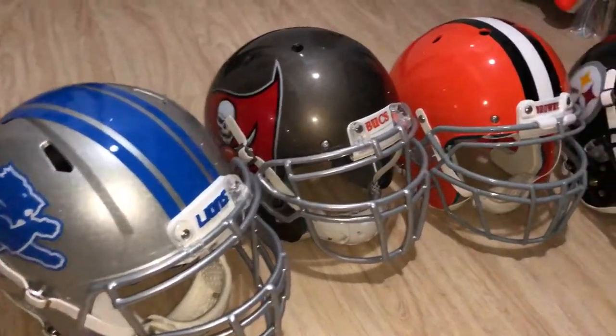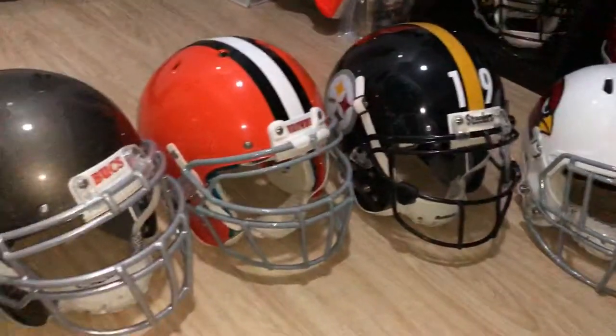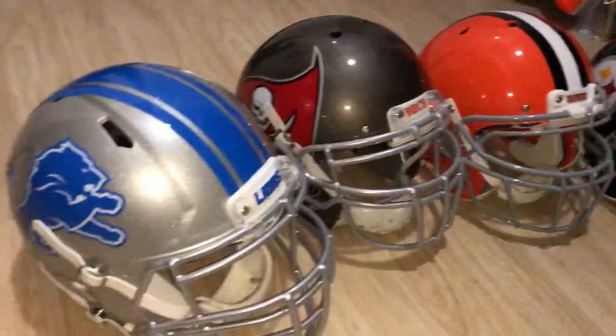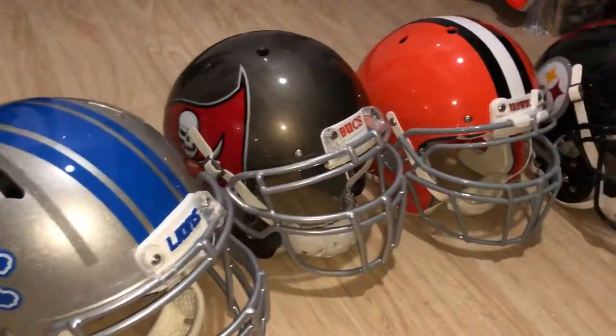Hey guys, here's the latest video where I'm doing updates of the NFL collection. The NFL collection is pretty much complete. These are just some of the changes bringing it up to the new helmets that Detroit and Tampa Bay are using.